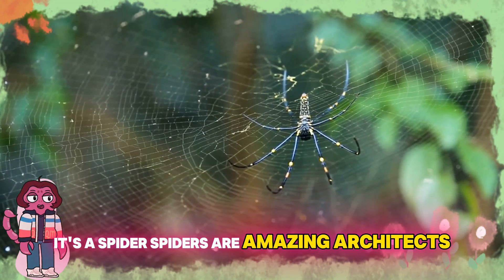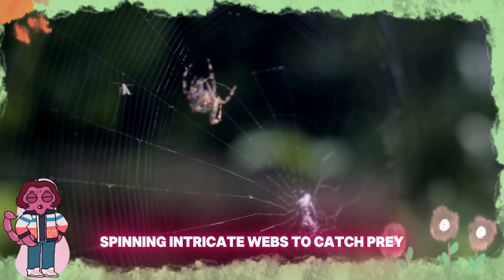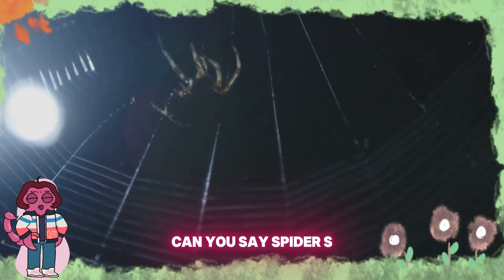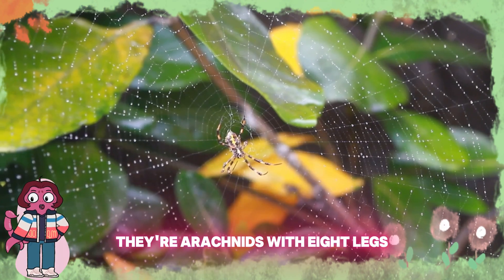Wow, look at that web. It's a spider! Spiders are amazing architects, spinning intricate webs to catch prey. Can you say spider? S-P-I-D-E-R, spider. Spiders aren't insects — they're arachnids with eight legs.